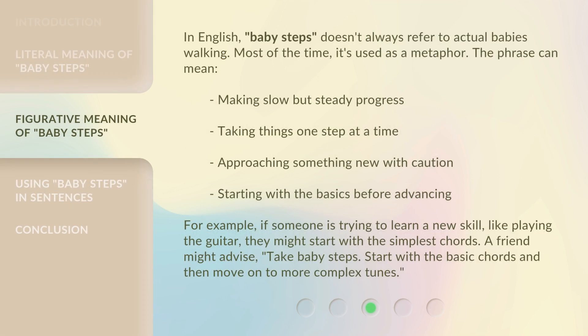In English, 'baby steps' doesn't always refer to actual babies walking. Most of the time, it's used as a metaphor. The phrase can mean: making slow but steady progress, taking things one step at a time, approaching something new with caution, or starting with the basics before advancing.